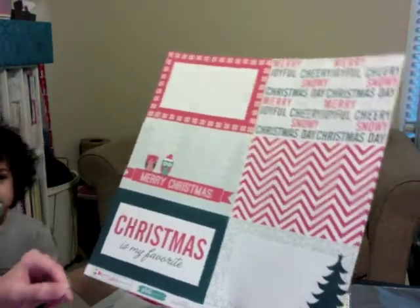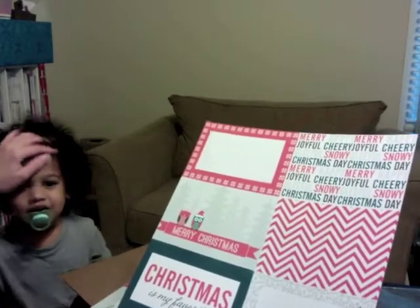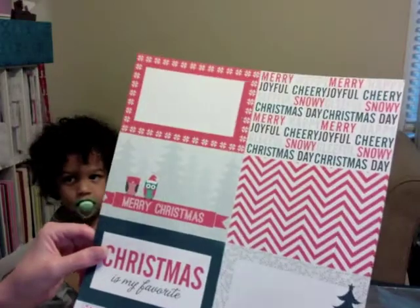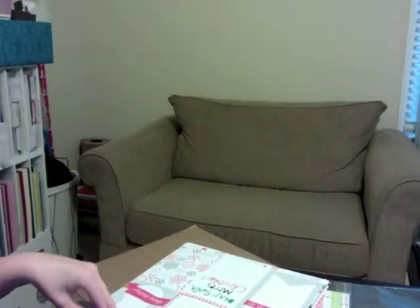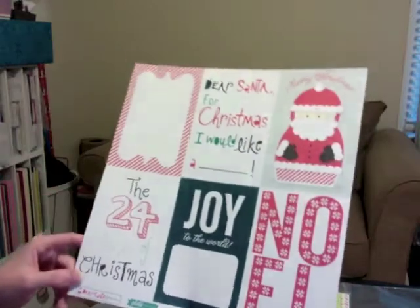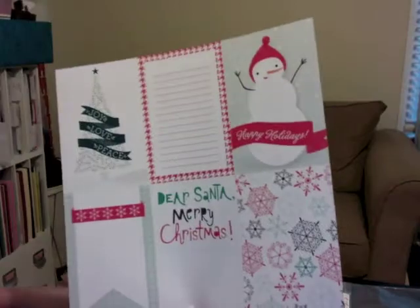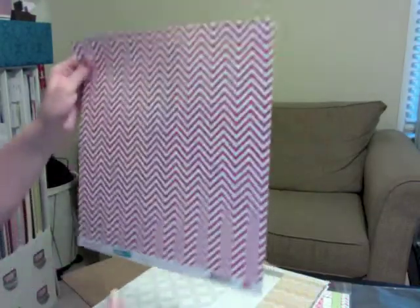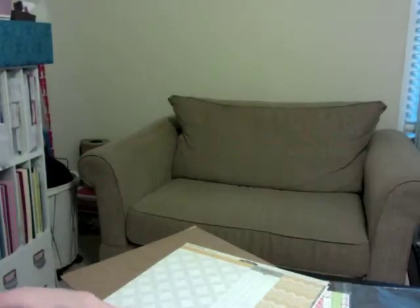Here are some Christmas papers. This is Echo Park Photo Freedom — Noelle — I got it to use for Christmas things, just the cut-apart sheet. Here's another one from the Dear Santa collection by Echo Park called Happy Holidays, and one more from the same collection called Joy.